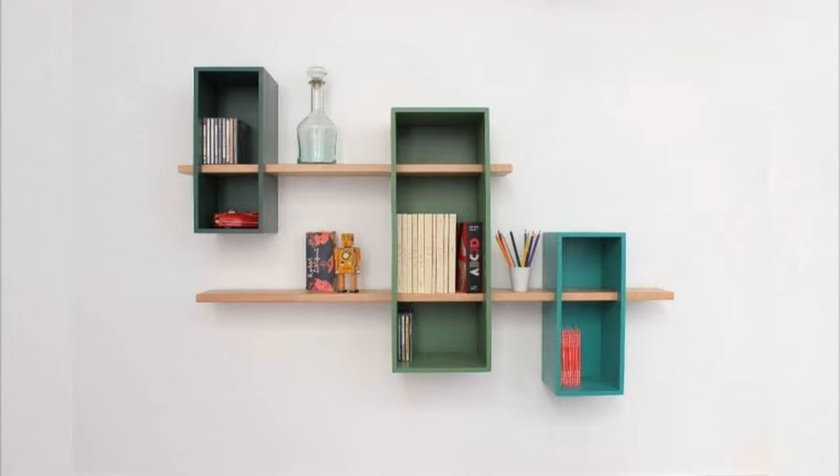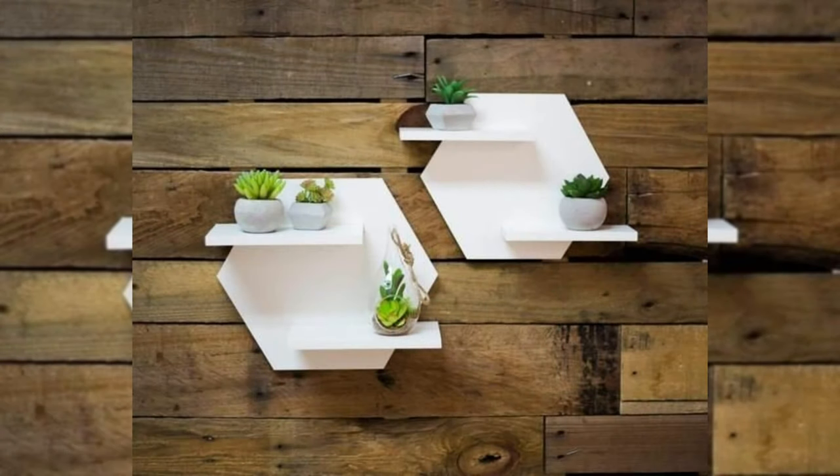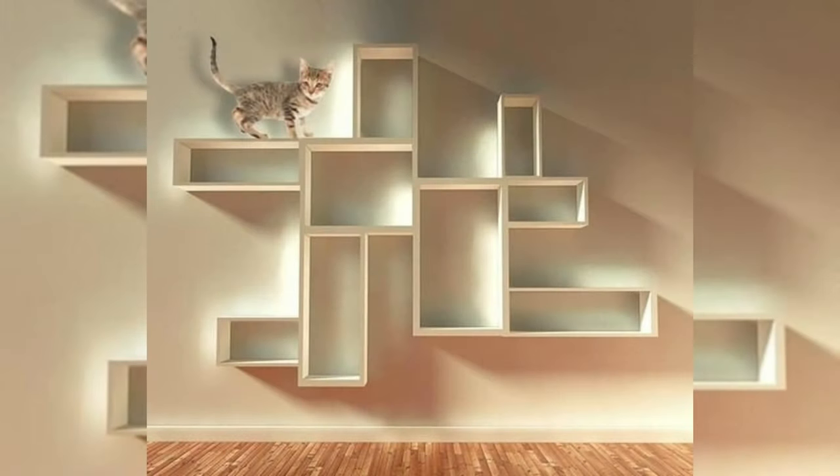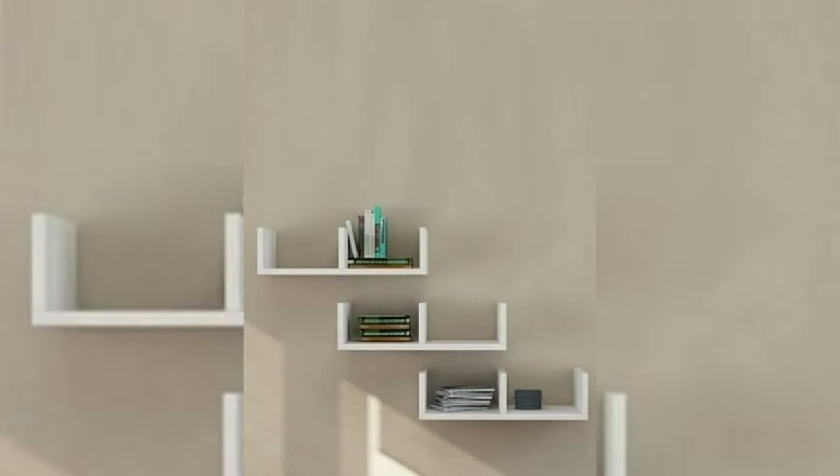17. Mount your television. Adding a flat screen to your wall can be a great way to free up space on top of your media cabinet, enhance your wall, and update the entire look of your living room or bedroom.